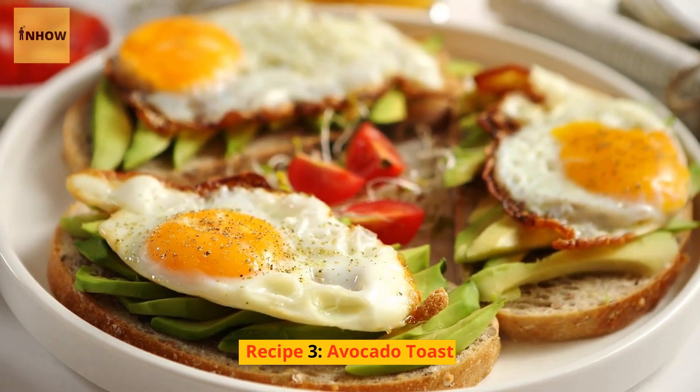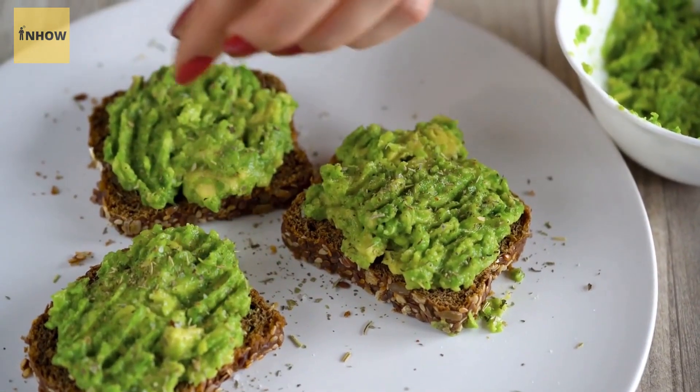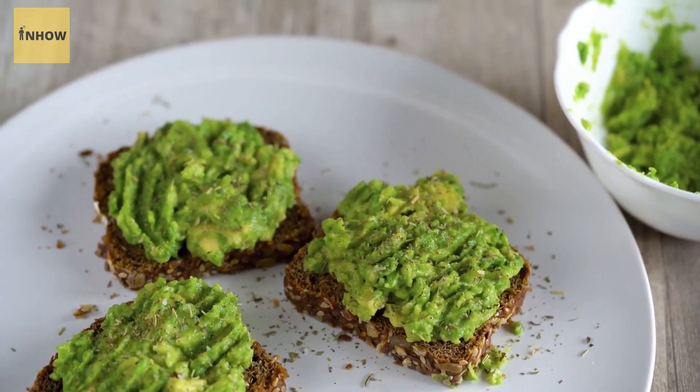Recipe 3: Avocado Toast. Avocado toast is a simple and delicious breakfast option that's packed with healthy fats. Simply mash some avocado onto a slice of whole-grain bread and top with a sprinkle of salt, pepper, and your favorite toppings such as cherry tomatoes or smoked salmon.